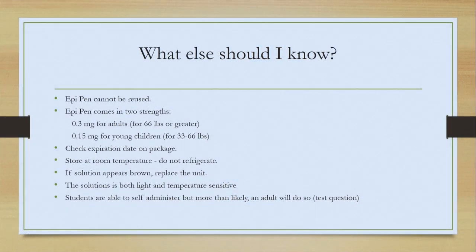What else should I know? This information may be found on your test. EpiPens cannot be reused. EpiPens come in two different strengths: 0.3 milligrams for adults — 66 pounds or greater — and 0.15 milligrams for young children, 33 to 66 pounds. Both EpiPens will be found in the nurse's office in the school supply. Check the expiration on the package — the nurse does keep track of that, but it will be on the test. Store at room temperature; do not refrigerate. If the solution becomes brown, replace it. The solution is both light and temperature sensitive, so it comes in packaging that conceals the liquid except for a small window to peek at.